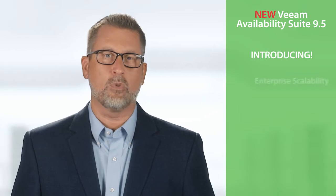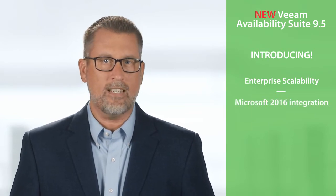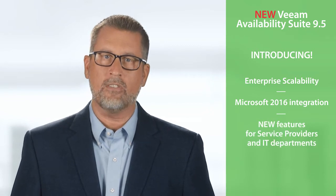Hi, I'm Doug Hazelman, and I'm here to share the great new features of the new Veeam Availability Suite 9.5. In addition to over 200 features and enhancements introduced in Veeam, 9.5 comes with enterprise scalability, deeper integration with Microsoft 2016 data center technologies, and new features designed for both service providers and IT departments.